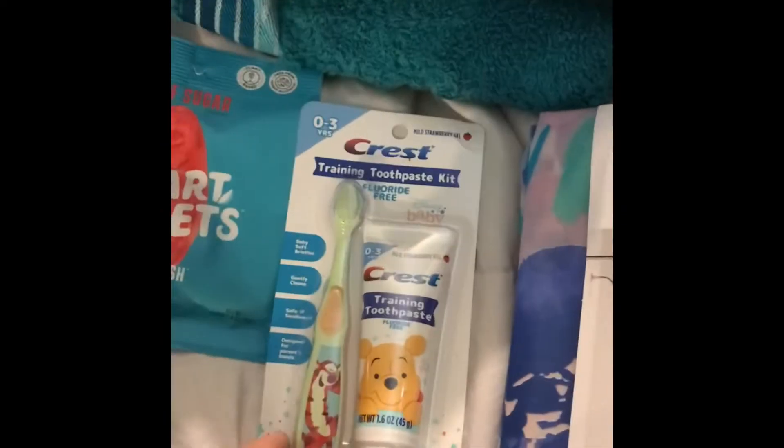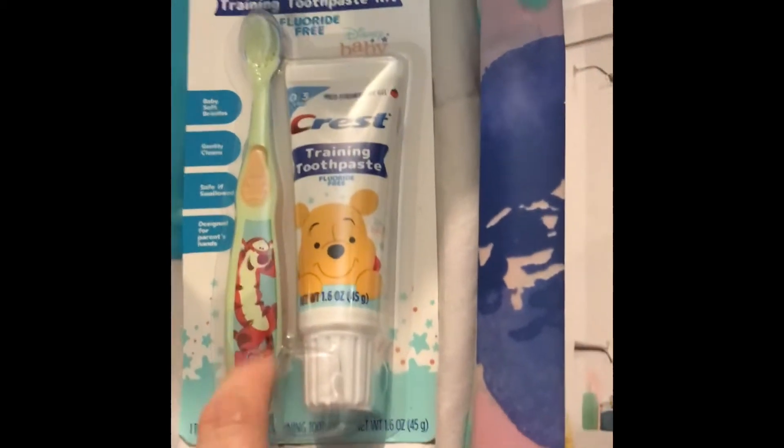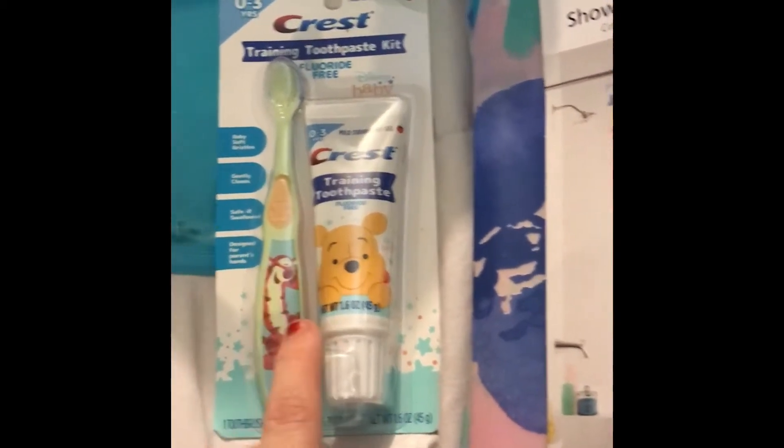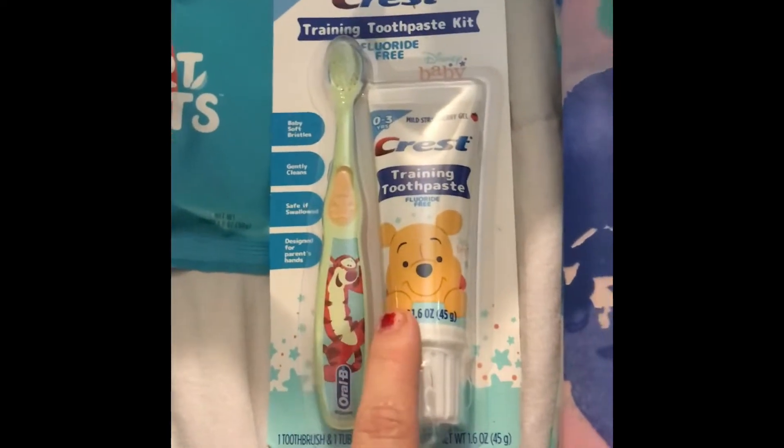My daughter has teeth now, so I got some training toothpaste that we are going to try her on, as well as this cute little toothbrush. This was like $4.97.